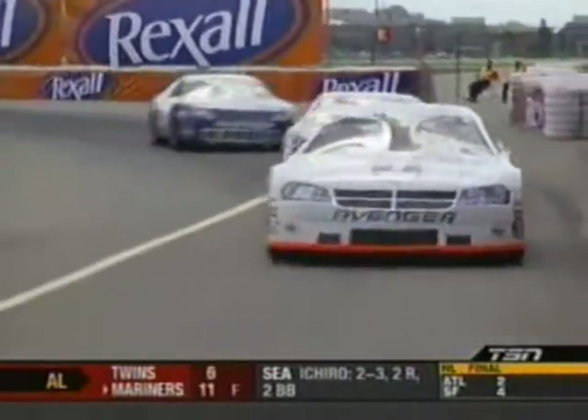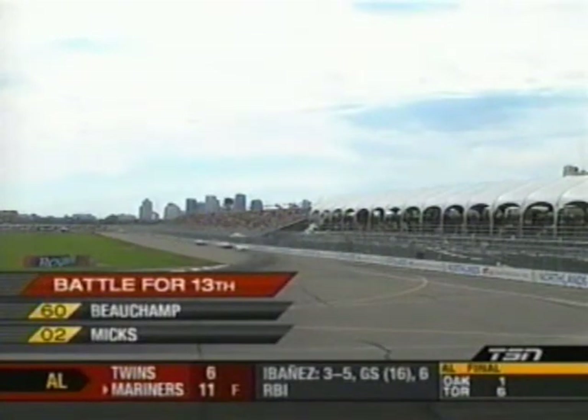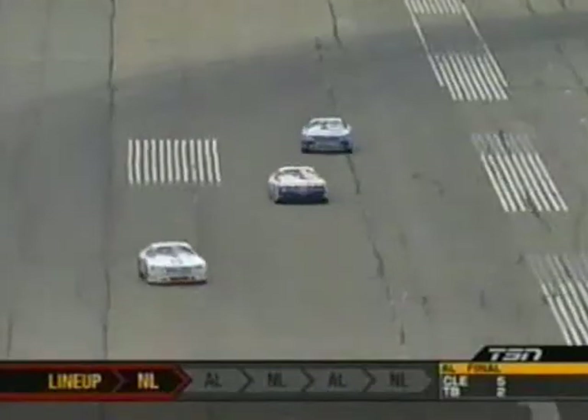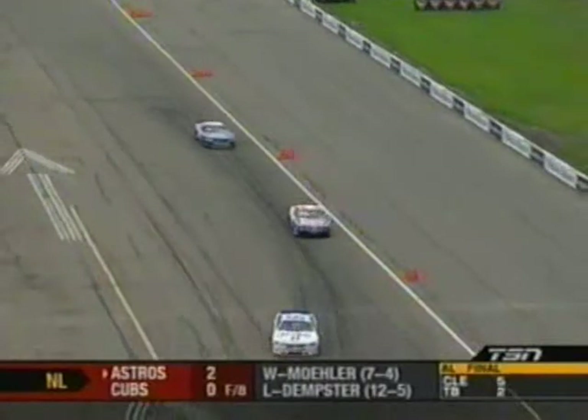Looking a little deeper in the field, the 60 and 02 — Ron Beauchamp Jr. and Kerry Mix — are battling for 13th spot. Kerry Mix has come all the way from deep in the field and is now battling the 60 for 13th. These are two — actually three — drivers who had some pretty bad luck at our last stop at Vernon, including Dave Whitlock, all looking to turn things around and charge up through the field.